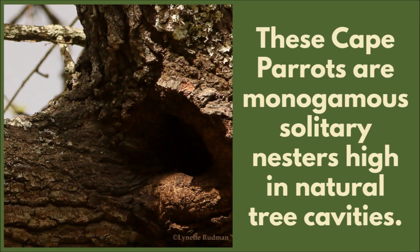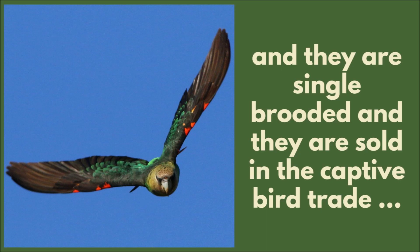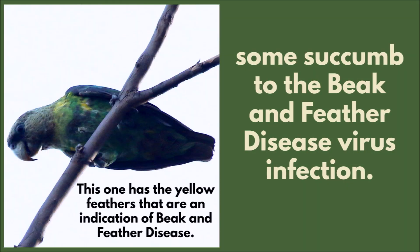These Cape Parrots are monogamous solitary nesters, high in natural tree cavities. Their breeding success is low because of a shortage of suitable nest sites. They are single-brooded and they are sold in the captive bird trade. Some succumb to beak and feather disease virus infection — you can see this one's got yellow feathers, which indicate that infection.